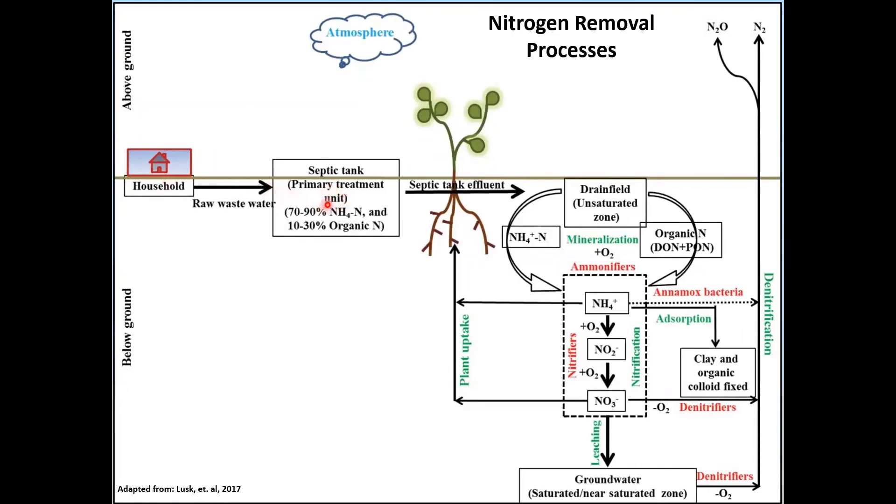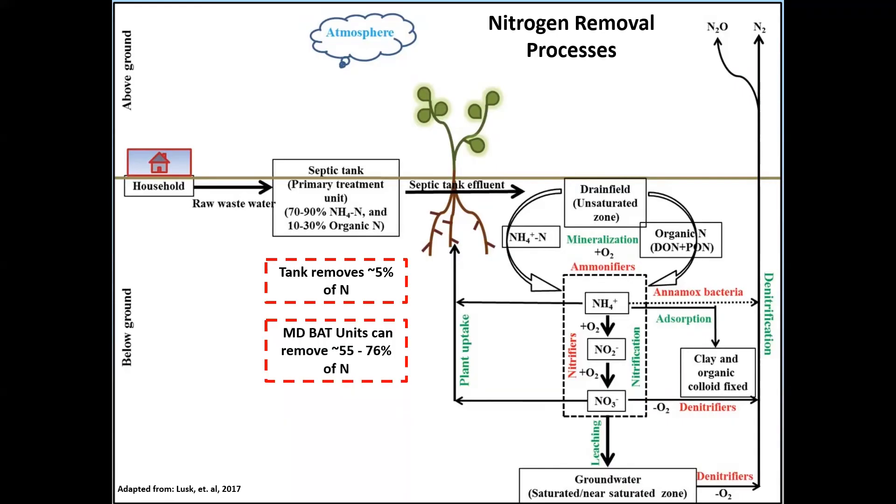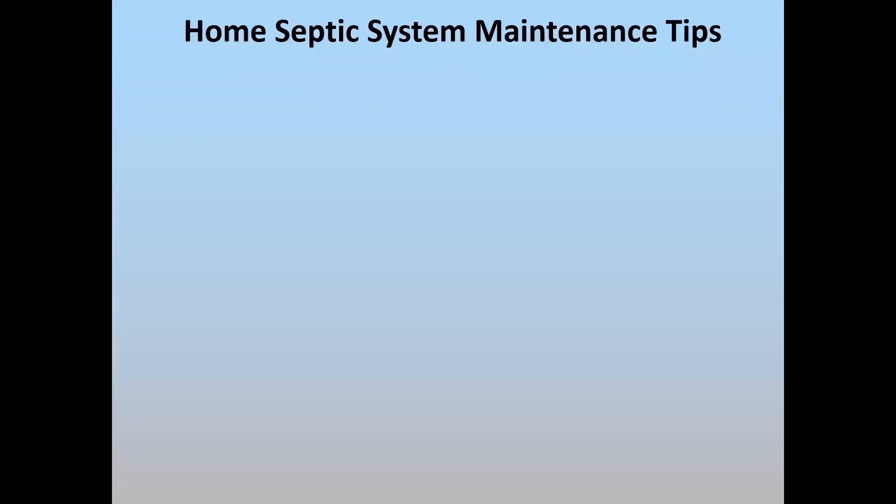This diagram shows how a system works. Water comes into the septic tank and goes out into the drain field. In the presence of oxygen, beneficial bacteria in the soil break down ammonia, ultimately into nitrate. Other bacteria in the absence of oxygen break down that nitrate into nitrogen gas, which is vented back into the atmosphere. A typical septic tank is very inefficient at removing nitrogen, whereas an aerobic treatment unit or BAT unit can remove approaching 80% of the nitrogen. A good operating drain field removes 20 to 40%, so combined with a BAT unit, you can remove up to 85% or more of the nitrogen.